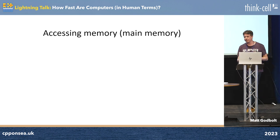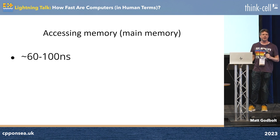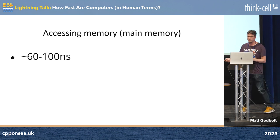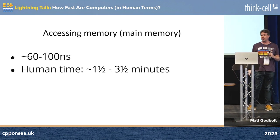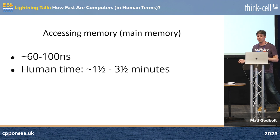Main memory: there are so many variables at play here, but 60 to 100 nanoseconds, your mileage may vary. That's about three and a half minutes at the far end. So that's like getting in the lift, going down to the library, going and finding the book, getting the book out, and then going back up to where you are to look up the piece of information you're interested in. Three and a half minutes — that's a long time in human terms.